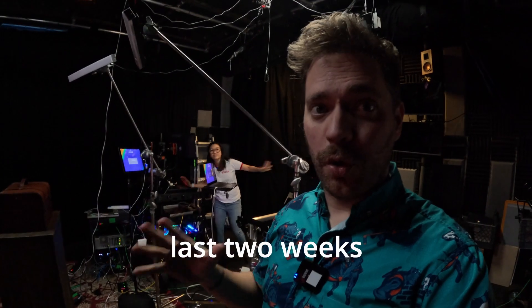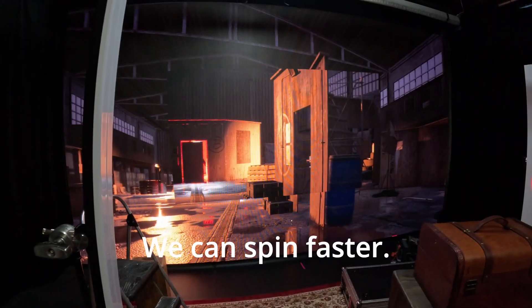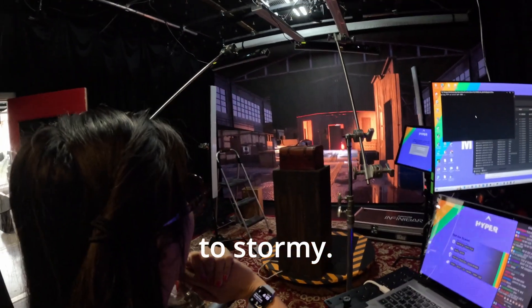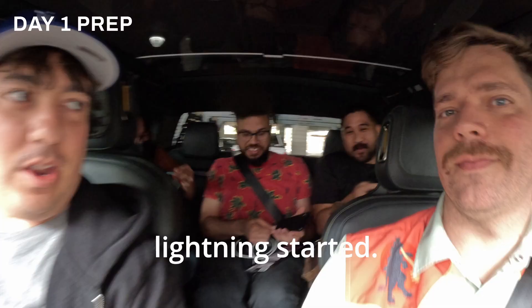We've spent the last two weeks building an interactive experience for NAB in our garage. We can spin faster — go for it, spin faster, 100%. Changing to storming. The clouds rolled in and the lightning started. It just happened.